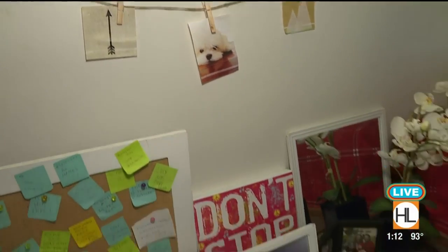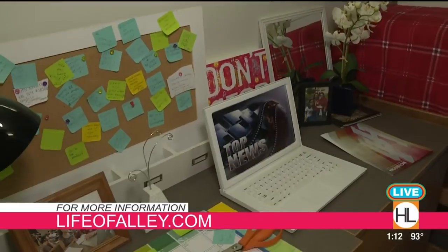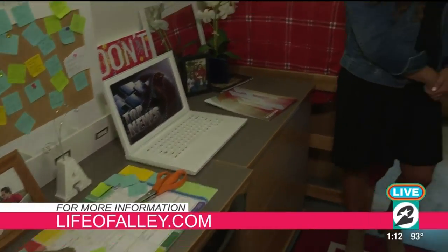If people want to keep up with you, how can they do so? They can see me at lifeofallie.com. Well, thank you so much — such important tips. Alex, are you excited now? I'm excited to move in, have it feel like home, have organized space, and have all my snacks to share with friends. Thank you guys so much, and stay tuned after the break — how to travel easy with your kids. Houston Life will be right back.